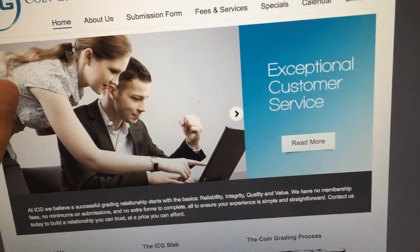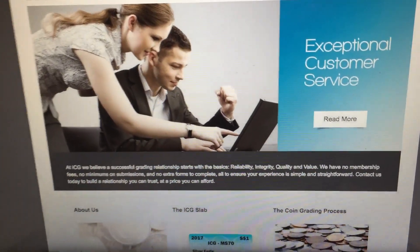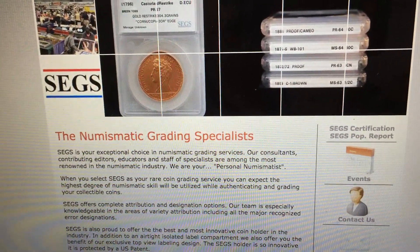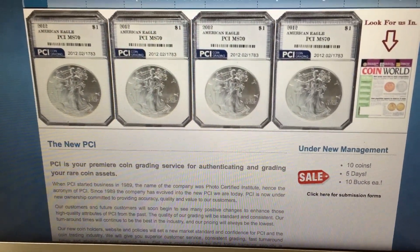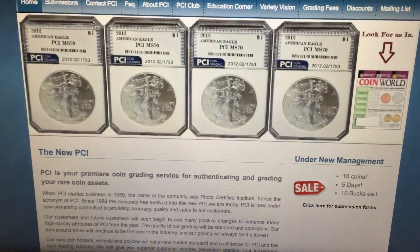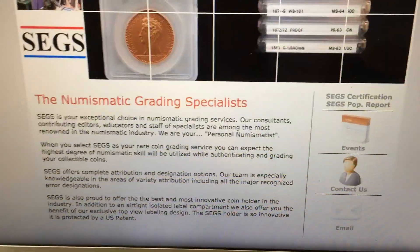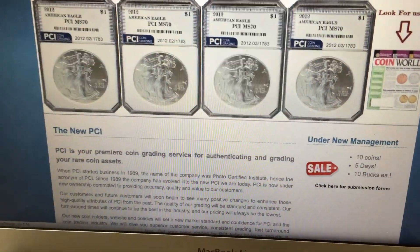So PCGS and NGC were the first tier, and ANACS and ICG were the second tier. Now we're going to talk about third tier. My third tier grading companies are PCI and SEGS — S-E-G-S. These are also growing companies that are gaining respect and are quite renowned in the numismatic coin industry. They are pretty nice, but they're not as famous or reputable as the top four. PCI and SEGS both guarantee your coins to be genuine, and their grading is somewhat close.